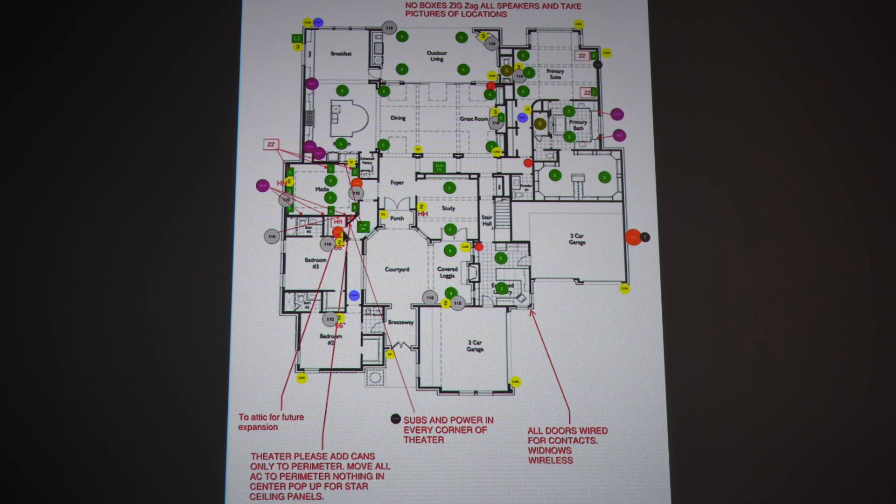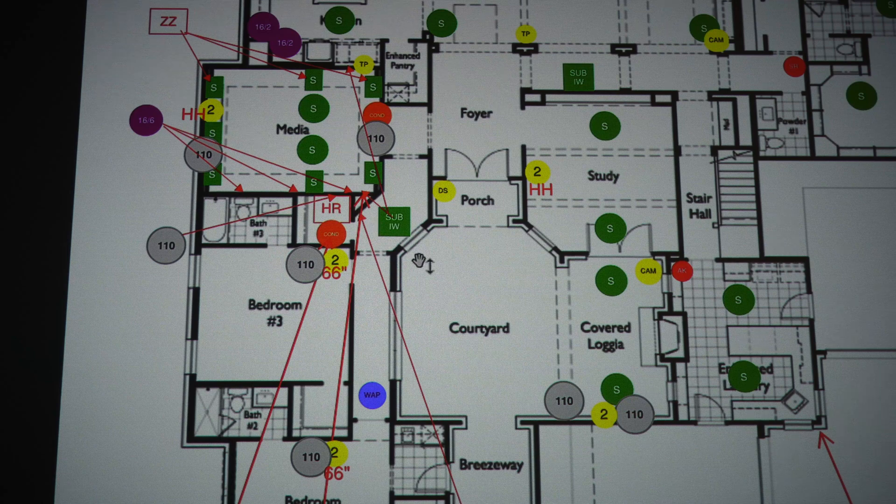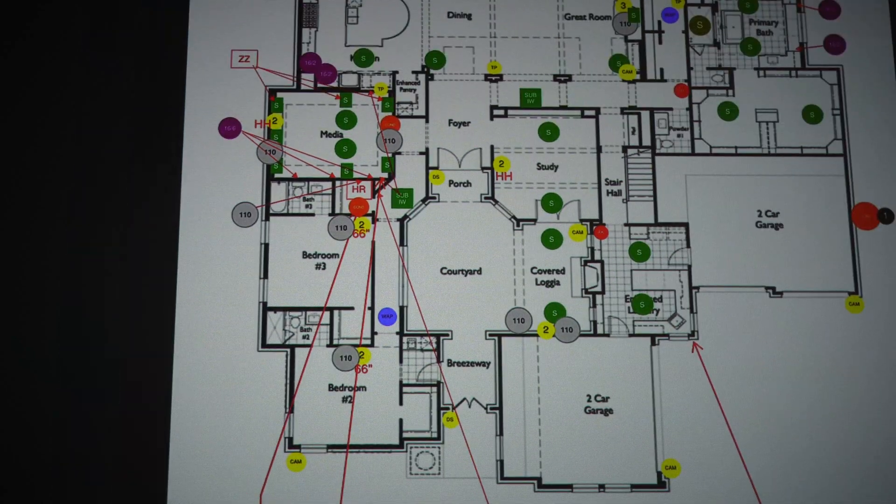So we've got our home run here — our network closet is right next to the media room, and all of the wires come out of this corner. You'll see that in real life as well.